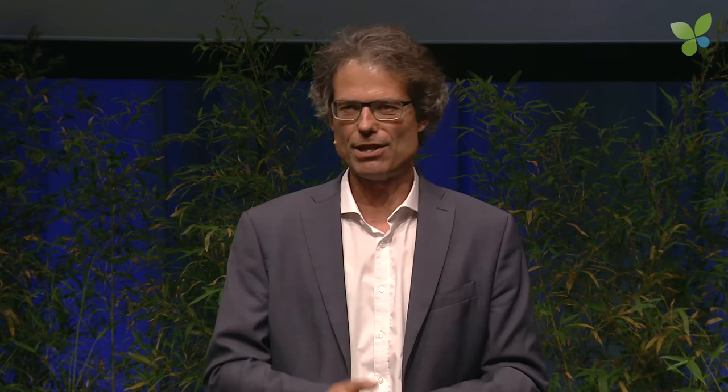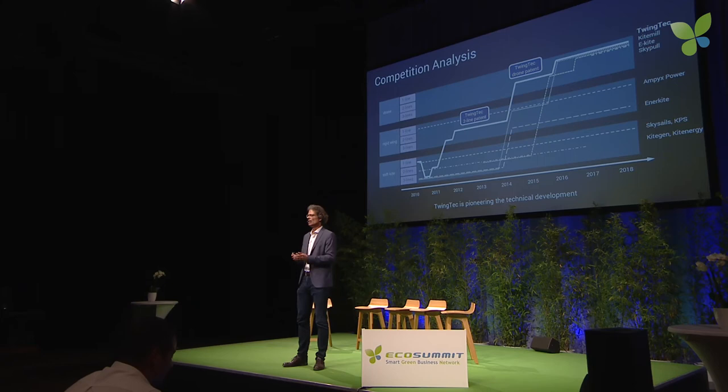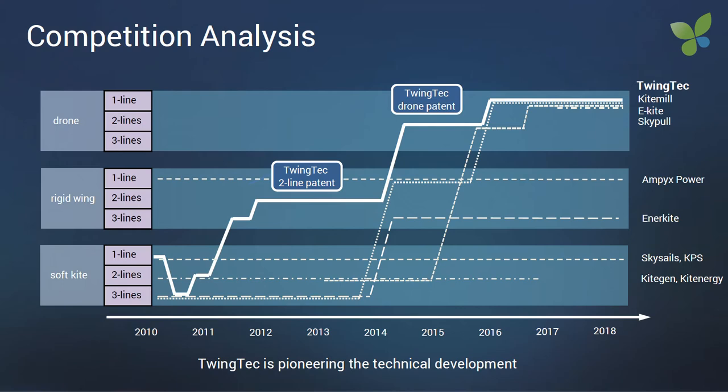A bit of history — we also started with kites, as many others did, but we soon learned that it's not efficient and moved to rigid wings. The key event was around 2014, when civil drone technology became fast, efficient, and cheap, so we could integrate it into our system. That really changed the game, and the good thing is we have a patent on this.